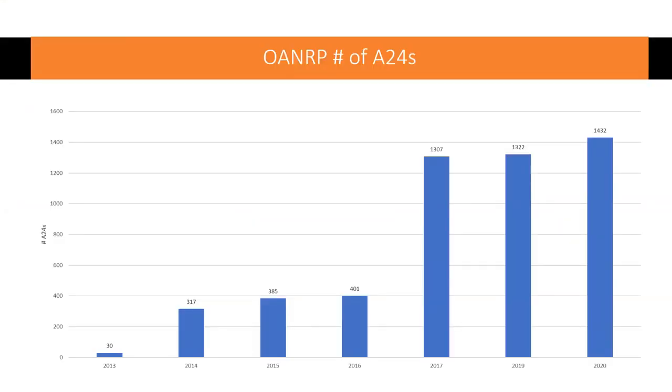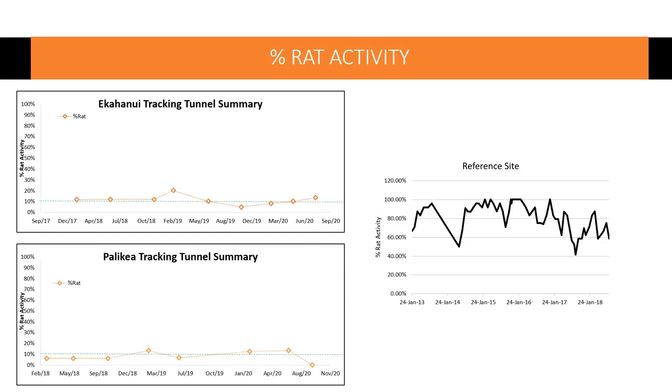We started in 2013 with a small batch and have been increasing ever since. Our resource response is hard to monitor — unlike Lana'i — so we use an independent monitoring system, which is tracking tunnels mostly for us. I've displayed two of our larger grids: Kahanu'i, which is a 100-hectare grid with 300 traps, and Polikaʻa, which is a 100-trap grid. This shows rodent tracking percent activity over time for the last three years.